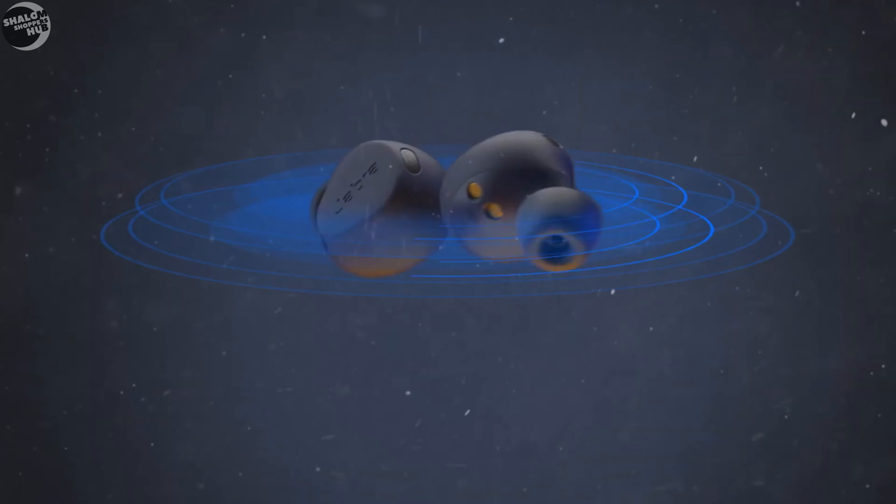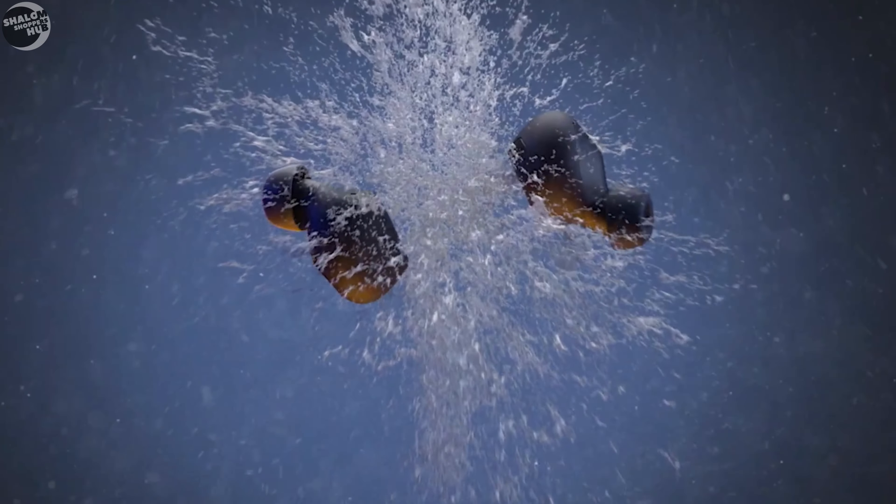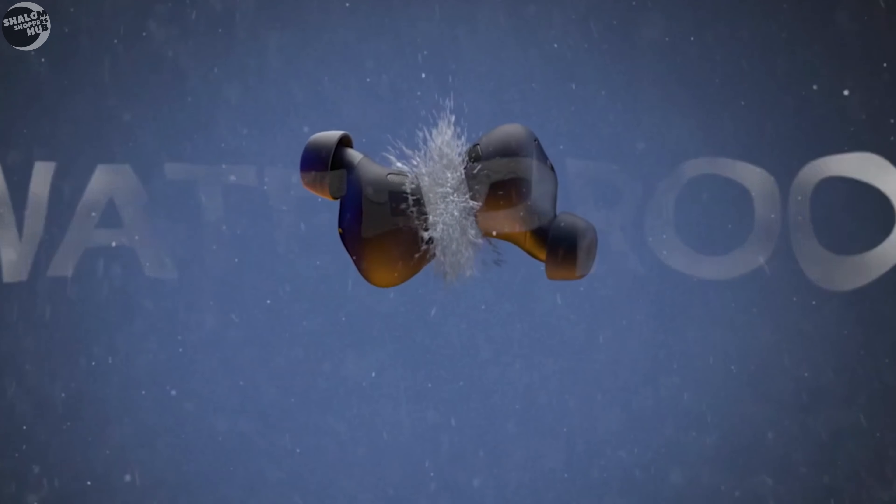Users can expect around 8 hours of playback with active noise cancelling (ANC) enabled, extending up to 32 hours with the charging case.